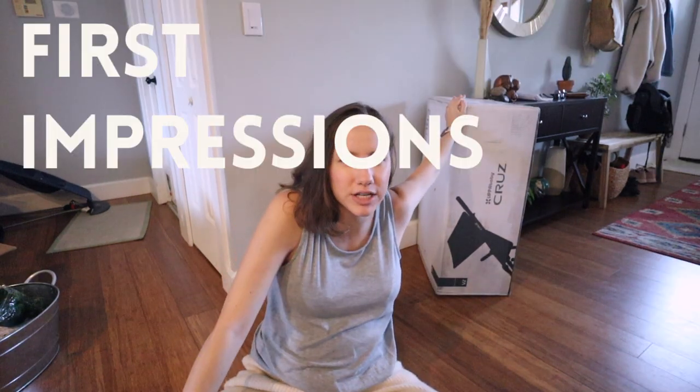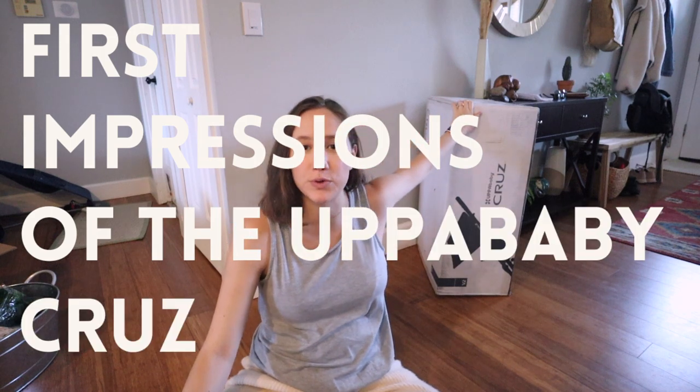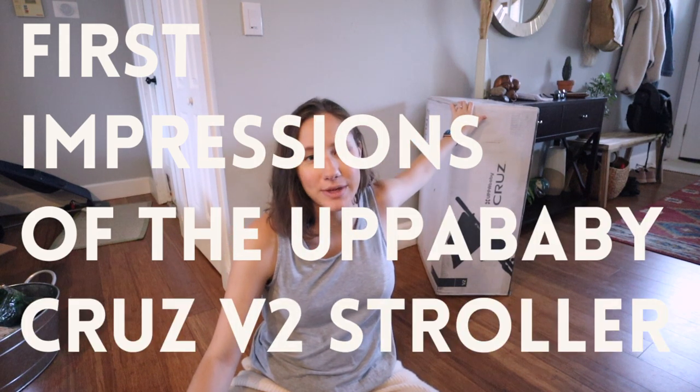I thought it'd be fun to do a quick unboxing and first impressions of the UPPAbaby Cruz V2 stroller — that's what we decided to get. I did a lot of research on strollers as a first-time mama. I was really between all three of the main UPPAbaby strollers: the Cruz, the Vista (their two-seater), and then the Minu — which is a smaller, more travel-oriented upscale umbrella stroller that you can still attach a car seat to.